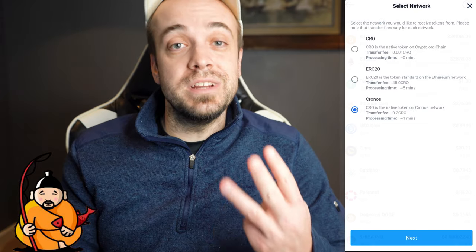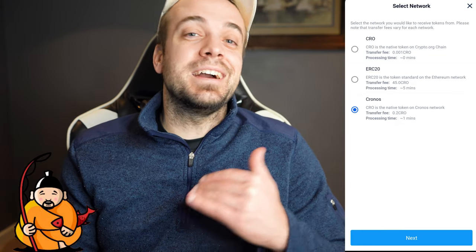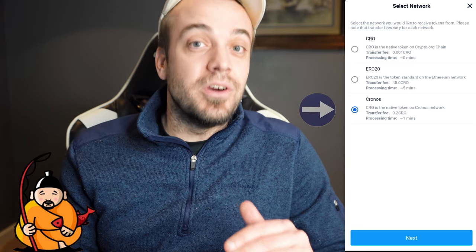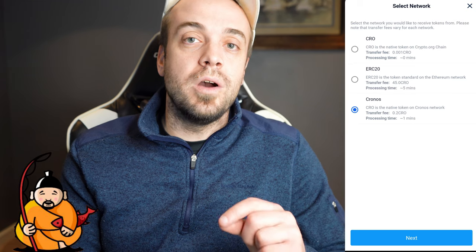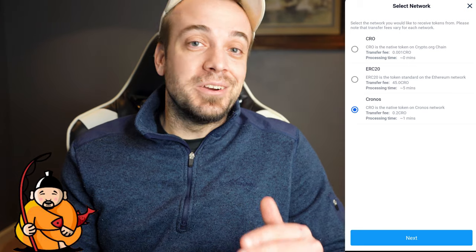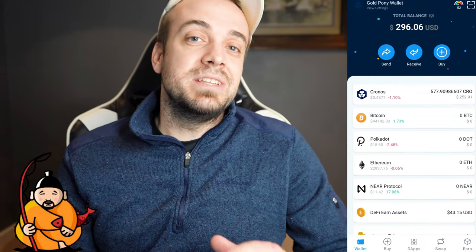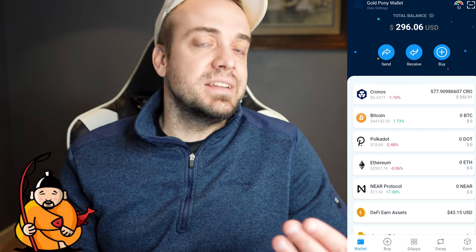When you hit Kronos, there are three different options for three different networks: ERC20, CRO, and Kronos. You're not going to want ERC20 because that is Ethereum's network. You're not going to want CRO because that is the crypto.org chain. What you want is the Kronos one. The transfer fee is 0.2 CRO — maybe 10 to 20 cents. Gas fees on Kronos are around that. After you go through with that, the amount of time it takes for that CRO to show up in your DeFi wallet is probably less than a minute.